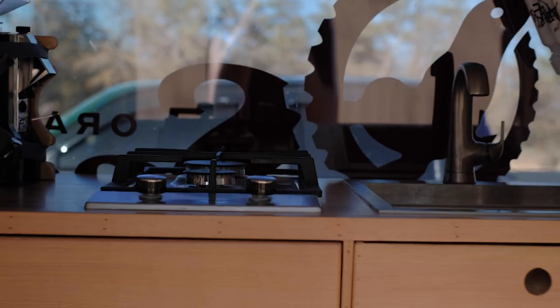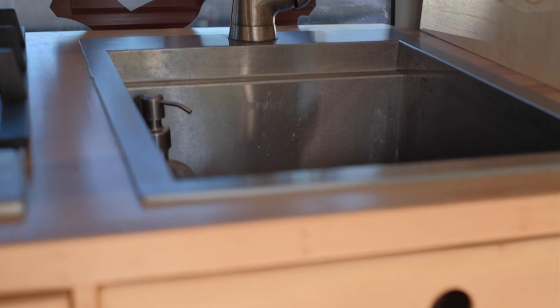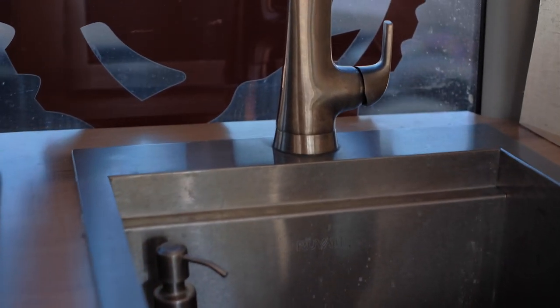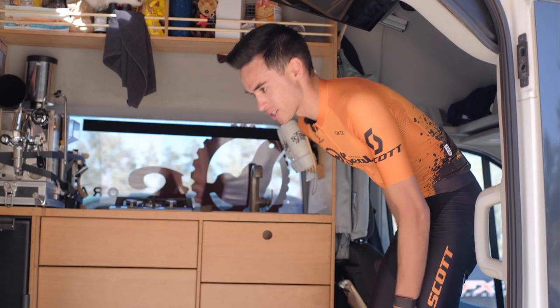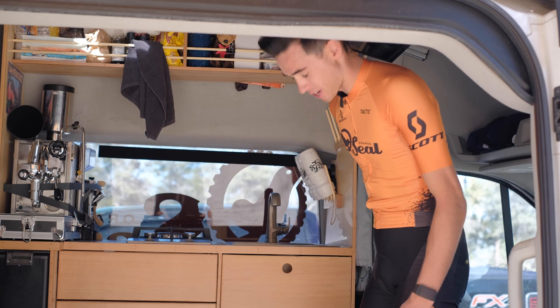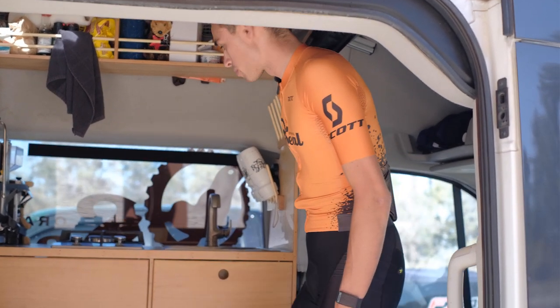This here is our sink, and we just put in a bigger sink. It's nice because we can wash a lot of dishes — it's super deep. It's hooked up; we have a water tank in the back. They're actually just portable water jugs, six gallons each, so we have three of them — 18 gallons on board, which is pretty good.